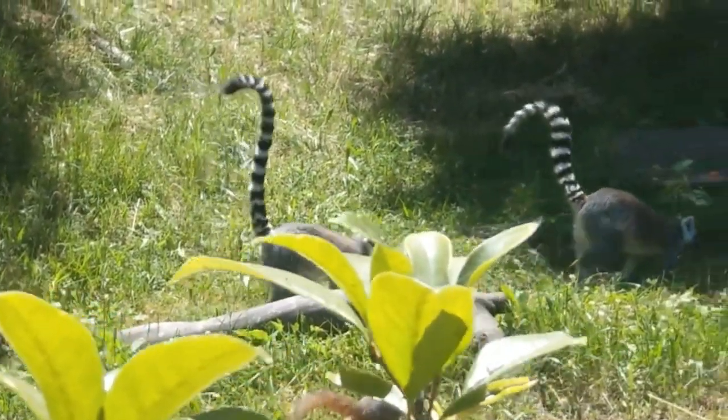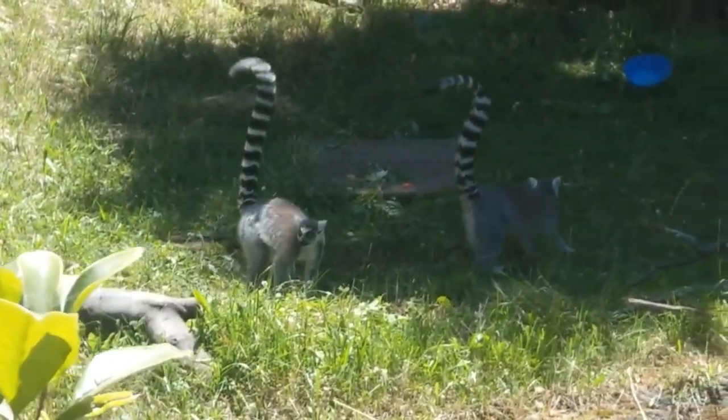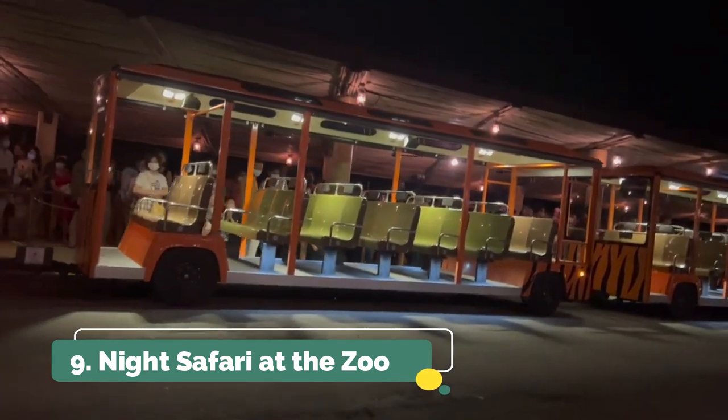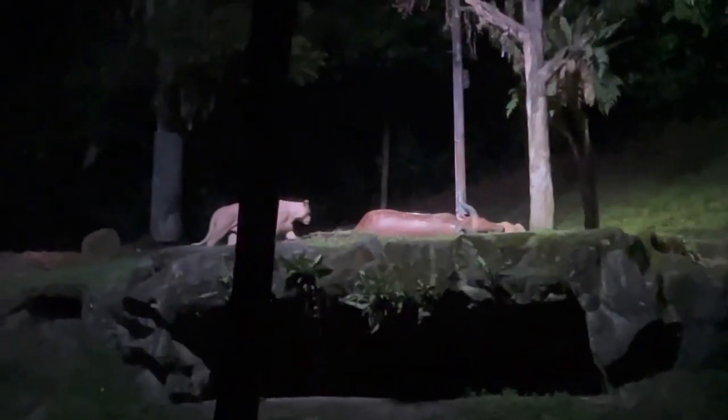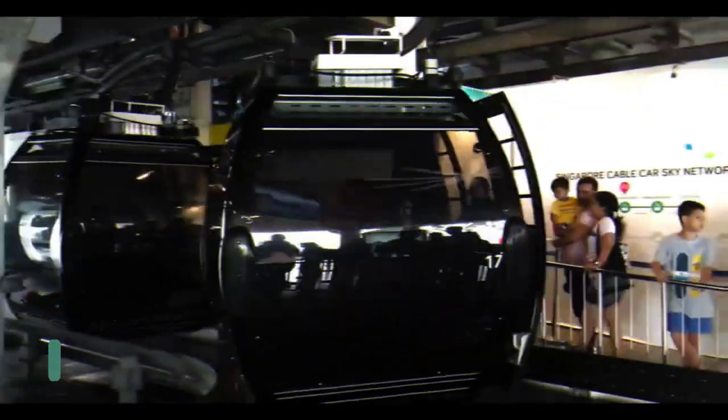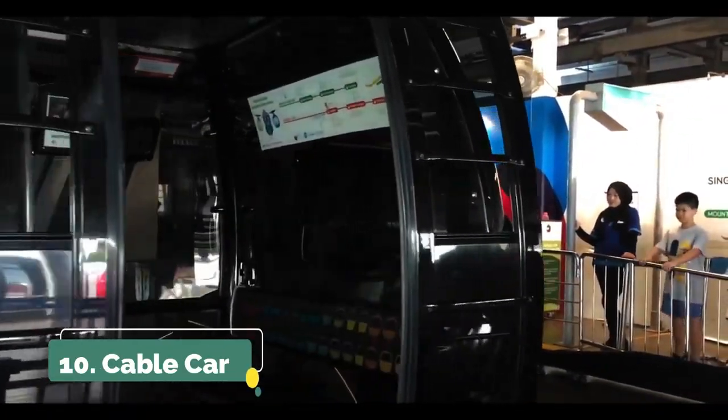Number eight is to go to the Singapore Zoo and check out some awesome animals. Something even more unique is to go to the Night Safari at the zoo — you can see all the wildlife at night hanging out. It's a very unique and different experience.